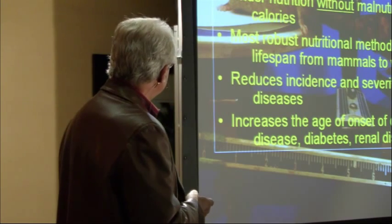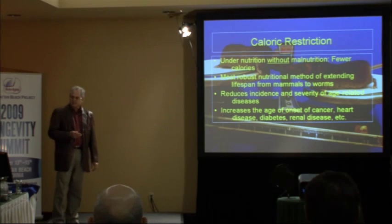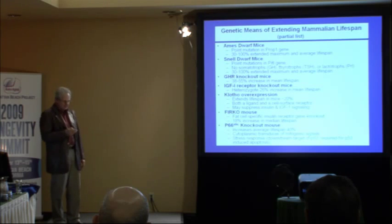Let me describe some of its characteristics. It's undernutrition without malnutrition. It's very robust, meaning that labs around the world have been able to repeat it. It reduces the incidence and severity of age-related diseases and increases the age of onset of the diseases that kill us. Other interventions can also do that: methionine restriction, tryptophan restriction, protein restriction, and a whole family of mutations — including many in mice — that can dramatically slow the rate of aging.